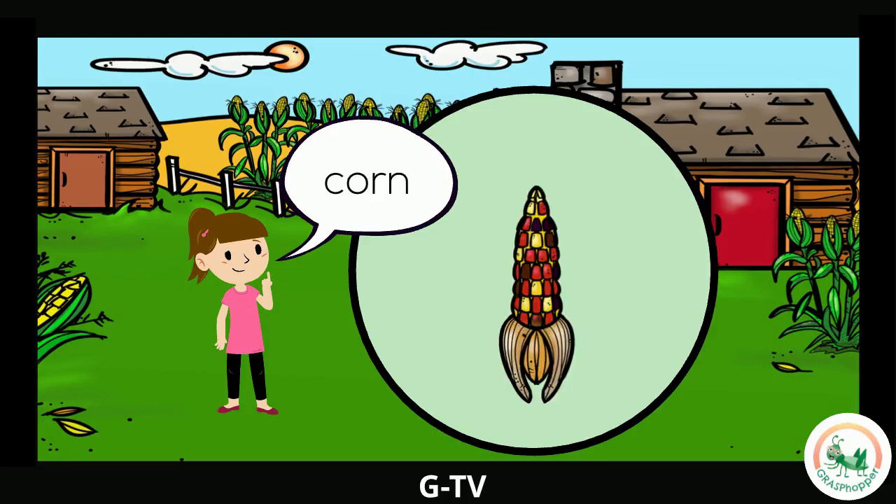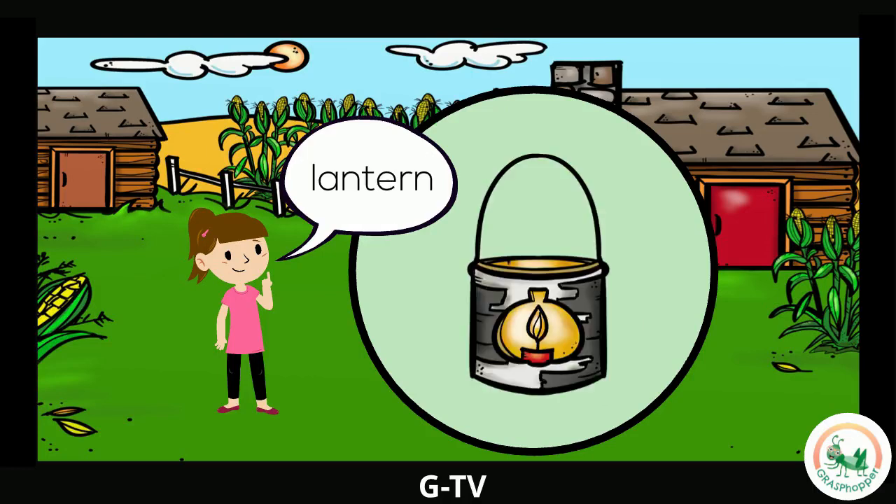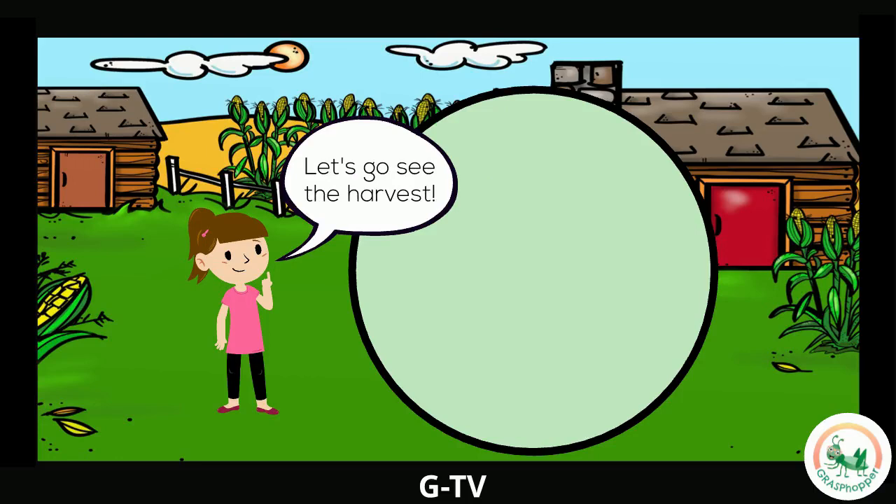Corn! Corn is one of the crops that the pilgrims planted. Corn grows on stalks that look like tall yellow grass. A cooking pot! This is where the pilgrims cooked the crops that they harvested. The pots were made of iron. A lantern! This is a light that can be carried or hung up to help people see when it's dark outside. Are you ready to go see a Thanksgiving harvest?